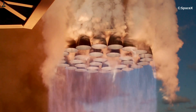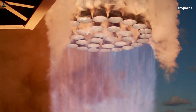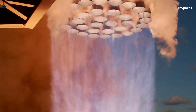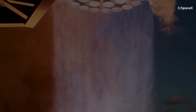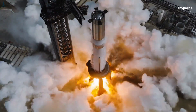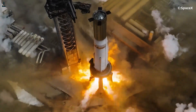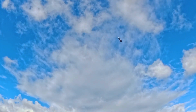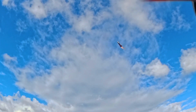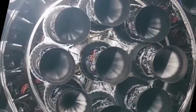Next time you watch a Super Heavy launch, pay attention to the engine plume. You'll see the outer engines forming a wide, beautifully symmetric column of fire, and the center engines flickering with tiny variations as the rocket steers — two completely different personalities working in perfect harmony. It's almost like watching a symphony: the outer engines are the percussion section, loud and powerful, driving the rhythm, while the center engines are the strings and brass, shaping the path, guiding the melody, making sure the music stays balanced.